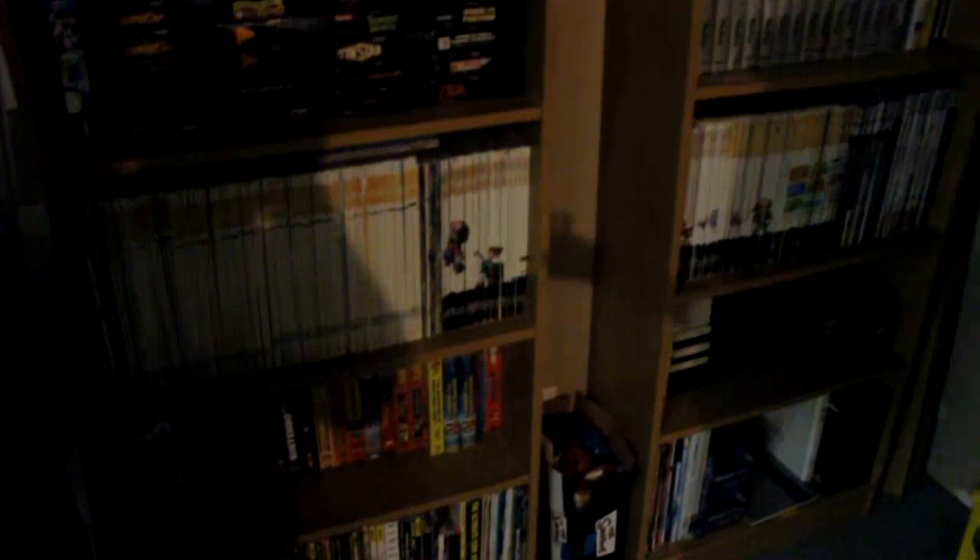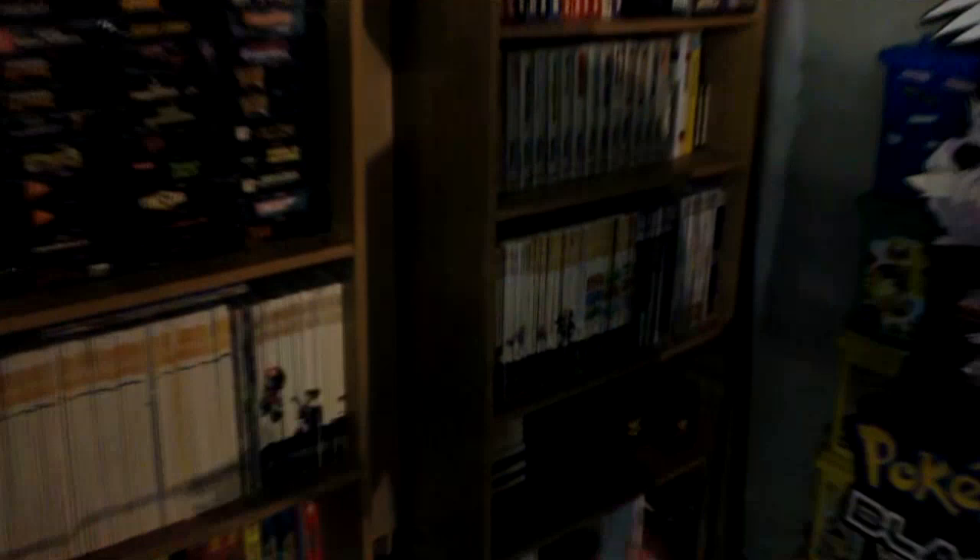Below that, to the left, is my Nintendo Power collection. They date all the way back to the first year of Nintendo Power, all the way to even the most recent year. I probably have about two-thirds of all the Nintendo Power issues ever released. I really love reading the old Nintendo Power — back before the internet, the articles were really fun to read about accessories and games that were out back then.